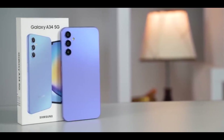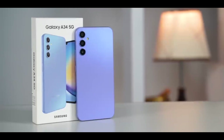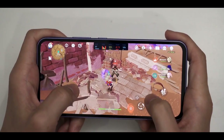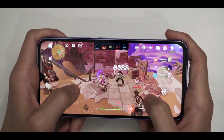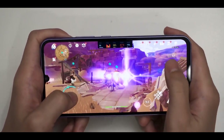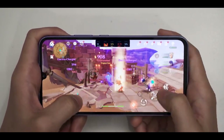Now let's talk about the processor. The Galaxy A34 comes with the MediaTek Dimensity 1080 chipset, a powerful and efficient processor for a mid-range device. This SoC is designed to offer high performance without compromising on battery life, making it ideal for users who want a powerful phone that can last all day.